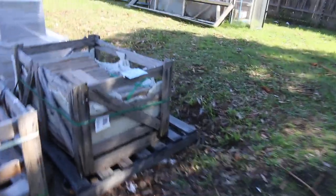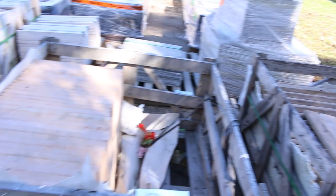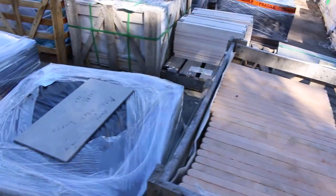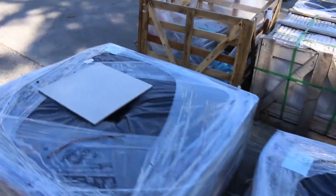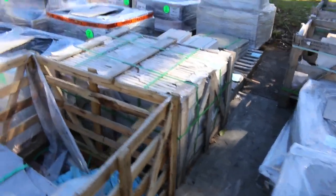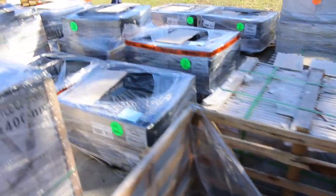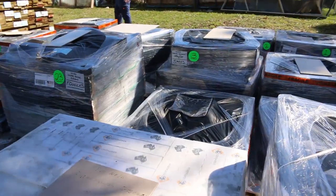Swinging around to the right, there's a whole heap of pallets of sorted tiles and a little bit of stone here as well — a good semi-load of product, including some really nice mosaics.